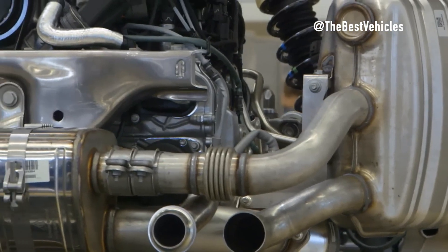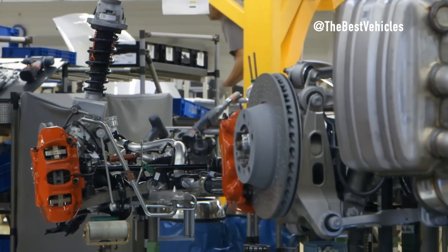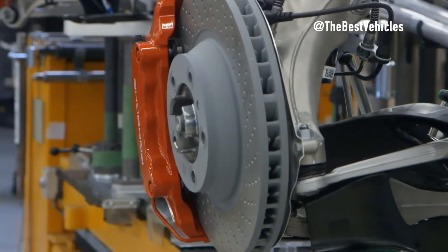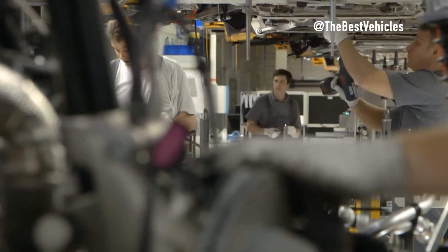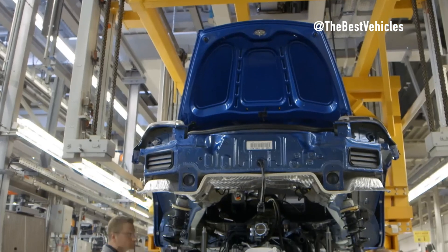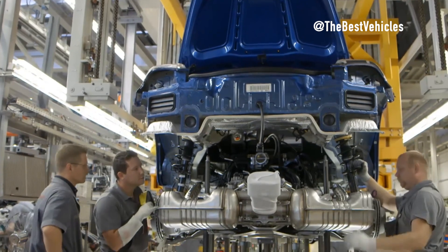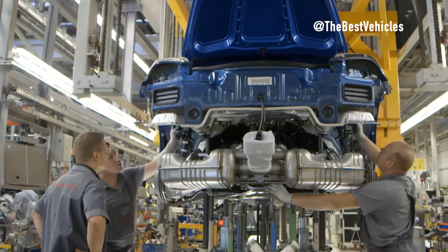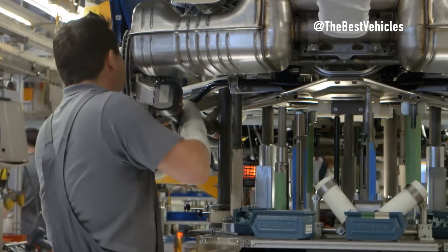Throughout the assembly process, an advanced quality management system is implemented. Assembly steps are controlled using digital technology to ensure precision and compliance to the highest standards. Final checks are carried out using precision measuring machines, ensuring each engine meets quality requirements. During the final assembly stage, the fusion of technology and art becomes clearer than ever — robots and human workers both contribute, with technology ensuring precision and performance while artisan craftsmanship provides sophistication and professionalism.